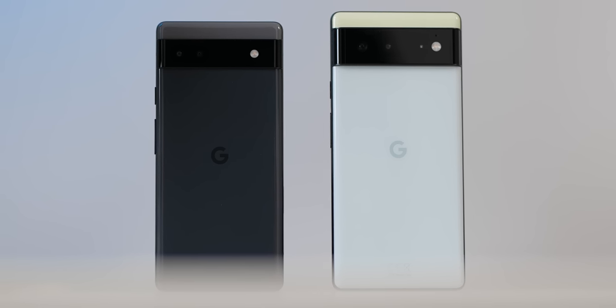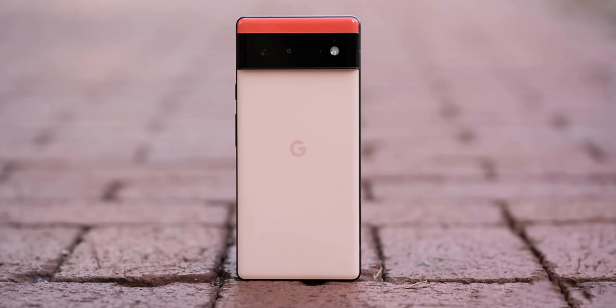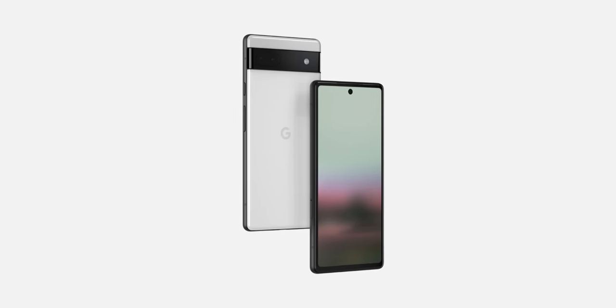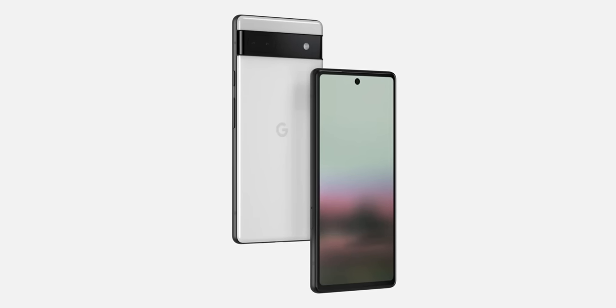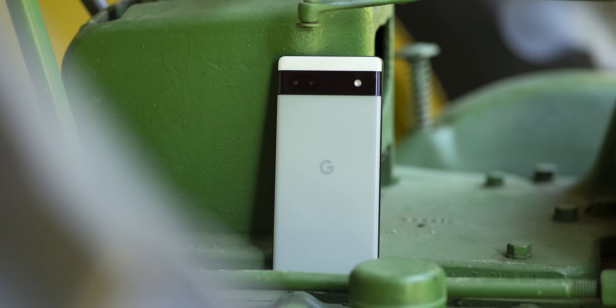The colour options will also be down to personal preference, but the bright and attractive colour option is ditched on the Pixel 6a, with a grey and white chalk option being offered instead. Overall, though, there are some great colours to choose from whichever device you do want to pick up.